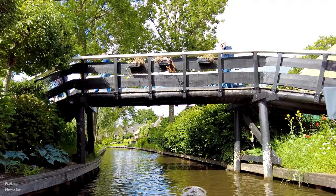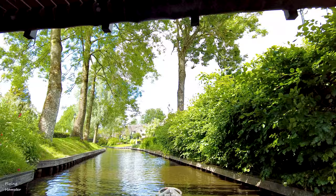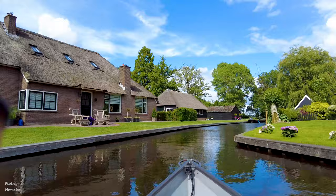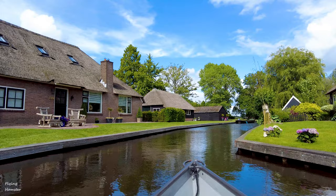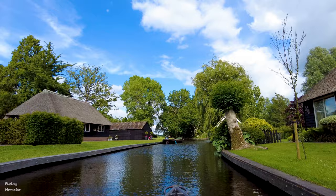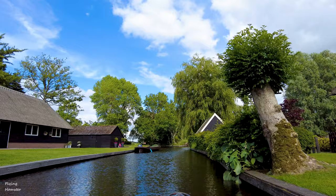To get to this amazing village, I am choosing Amsterdam as the starting point, mainly because most tourists visiting Netherlands go to Amsterdam. It is possible to drive from Amsterdam to Gaythorne — a short drive of approximately 1 hour 30 minutes. You can also take a day tour by bus from Amsterdam, or take a train to Steenwijk and then a bus to Gaythorne. Unfortunately, there are no direct trains to Gaythorne.